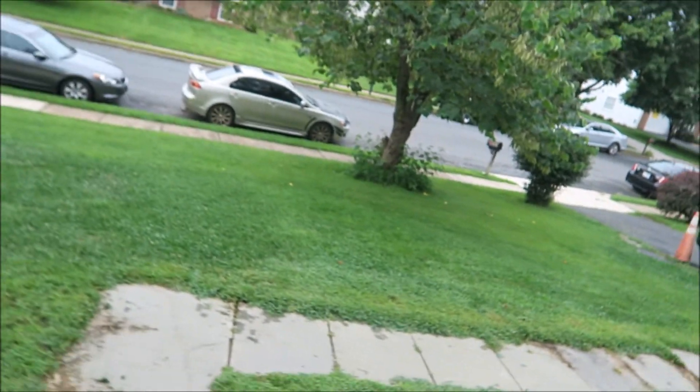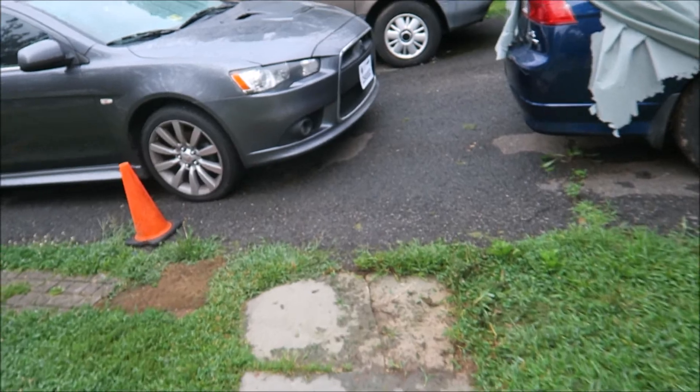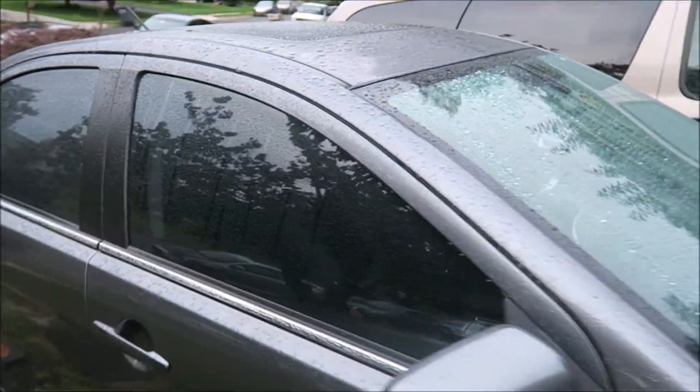Good beautiful morning guys. We're coming outside, we're about to hit the gym. About to pick up my gallon. This is my wet Rallyard — it's been raining all day.